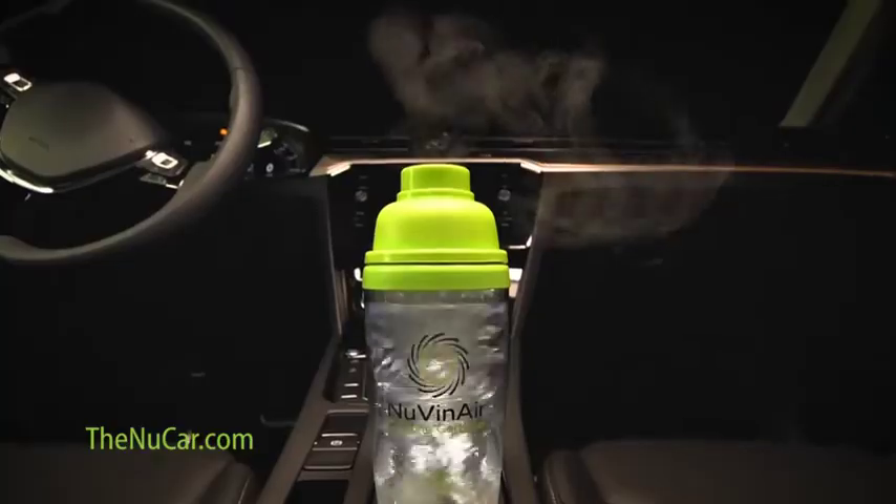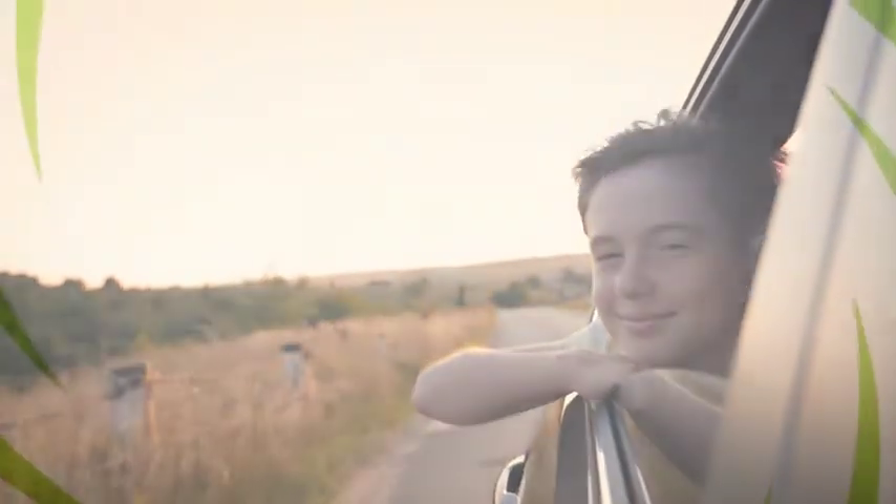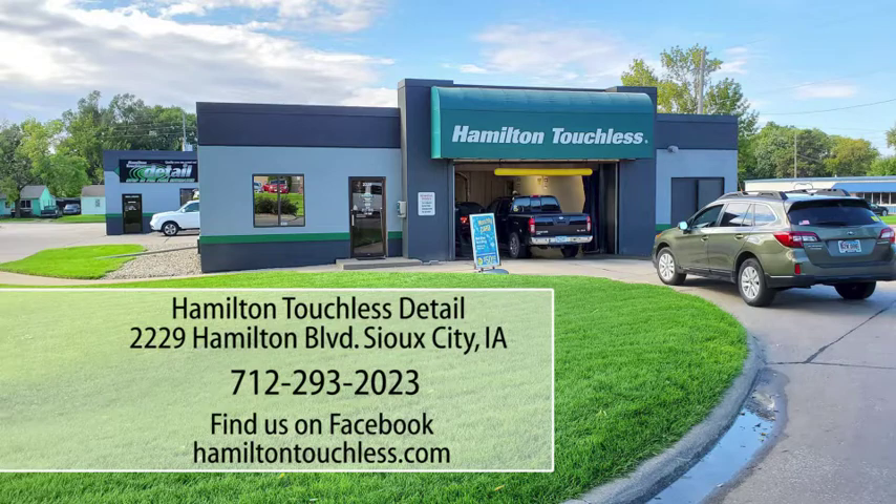This one cyclone, two-treatment system reaches places sprays and wipes alone can't reach. Nuvenair will get you to your destination safer and healthier. Because if it matters to you, it matters to Nuvenair. Get your Nuvenair Total Health Treatment at Hamilton Touchless Detail today.